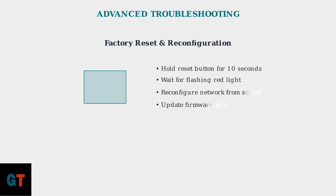If immediate actions don't work, perform a factory reset on your primary Deco unit. Hold the reset button for 10 seconds until you see a flashing red light, then reconfigure your entire network using the app.